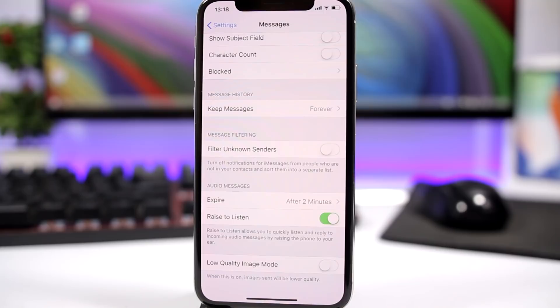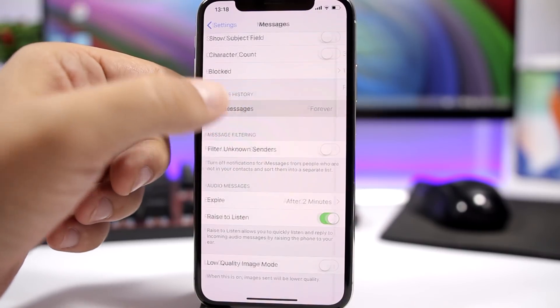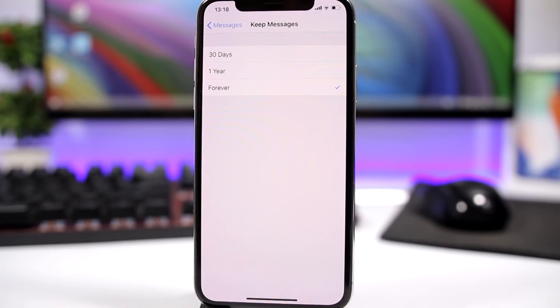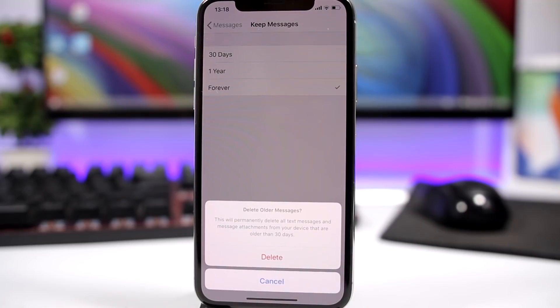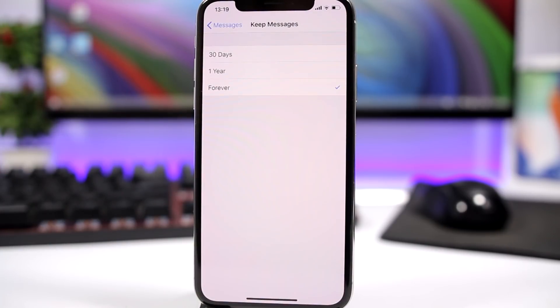The next trick has to do with the iMessage app. You get a lot of attachments, pictures, and other stuff in your messages that you're keeping forever, which takes up space. Go to Settings, go to Messages, and under Message History set 'Keep Messages' to 30 days. After 30 days, messages will be automatically deleted from your device. If you don't want to delete them manually, just choose 30 days and it will delete all messages older than 30 days.